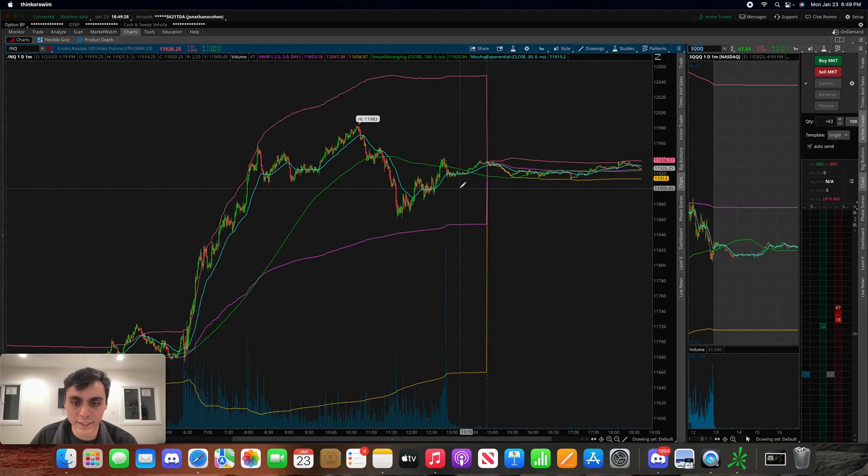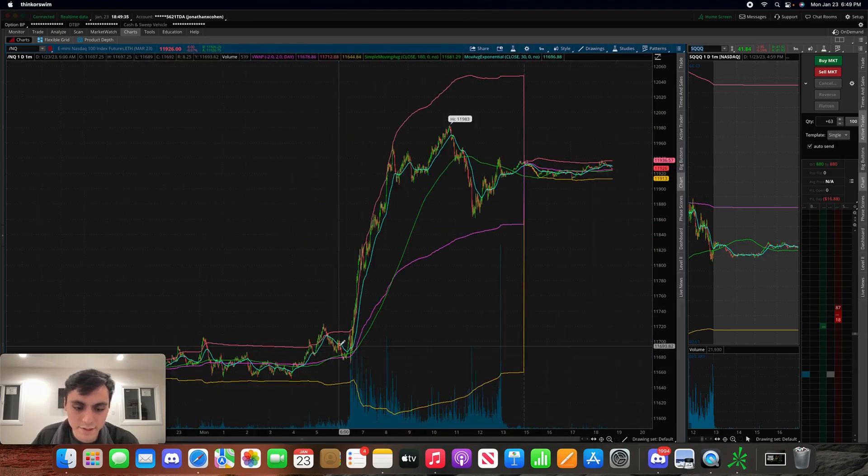Still happy with my performance overall — the fact that I was able to end green, and that my swing trades were also up.